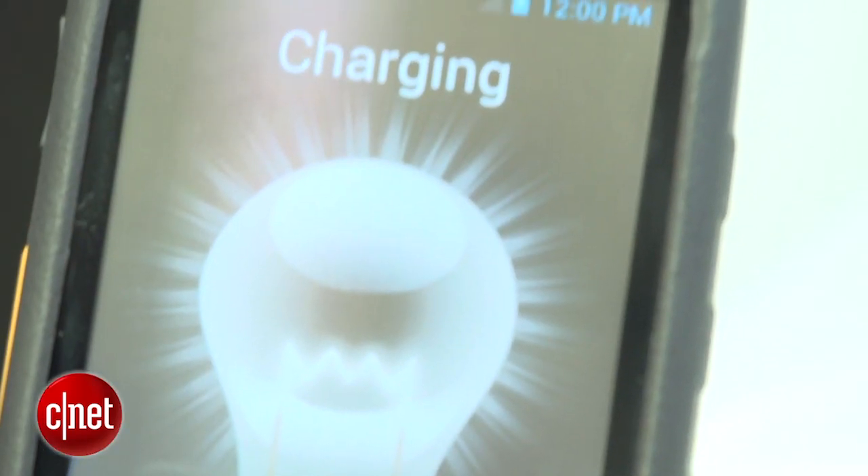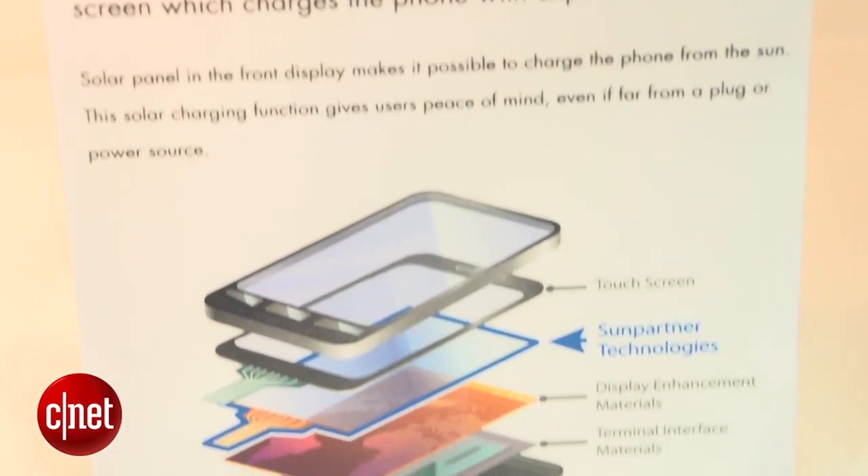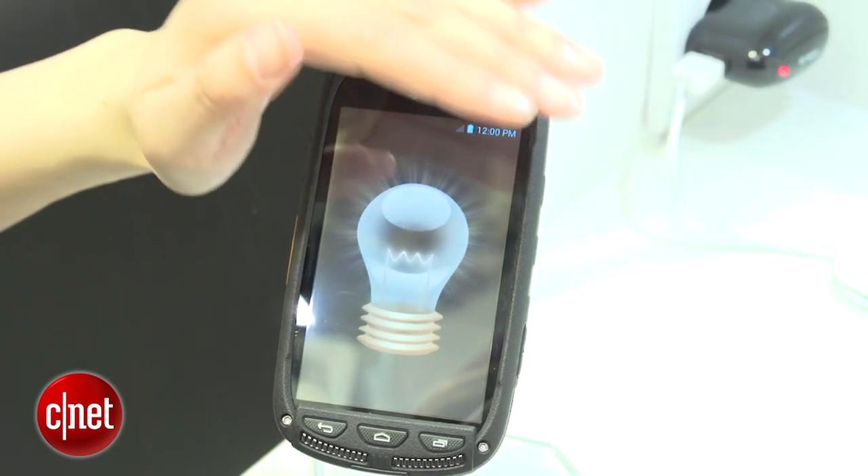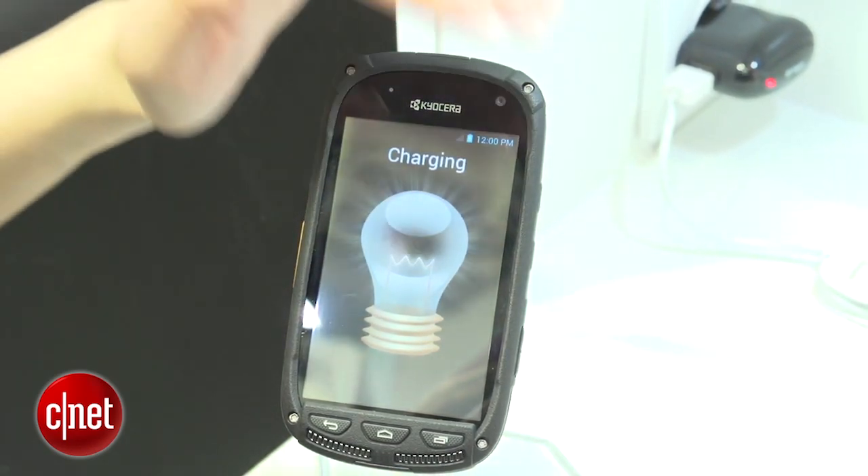And lastly, Kyocera has a solar rugged phone that has a solar panel embedded in the back of the phone's display, so you can charge the phone anywhere the sun is shining, which is particularly useful in emergency situations.